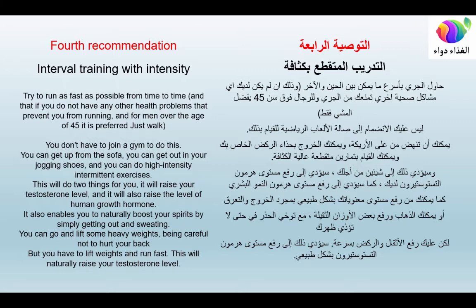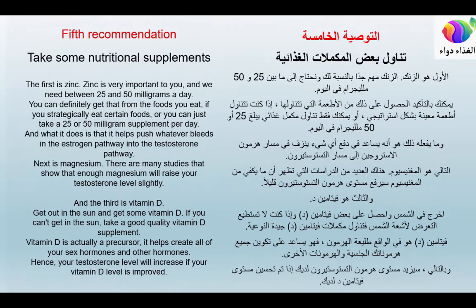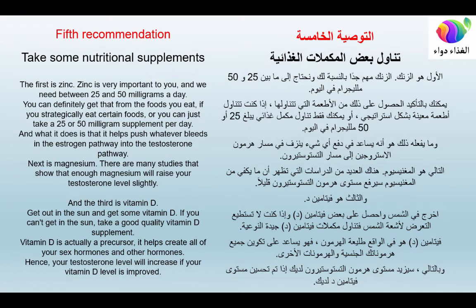Fourth recommendation: interval training with intensity. Try to run as fast as possible from time to time, provided you have no health problems that prevent it. For men over 45, walking is preferred. You don't need a gym — just put on your jogging shoes and do high-intensity intermittent exercises. This will raise both your testosterone level and your human growth hormone level. You can also lift heavy weights, being careful not to hurt your back.